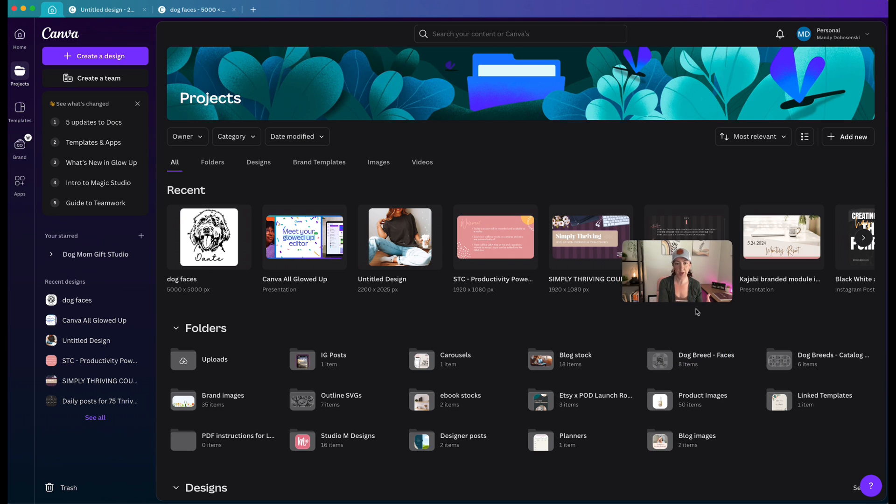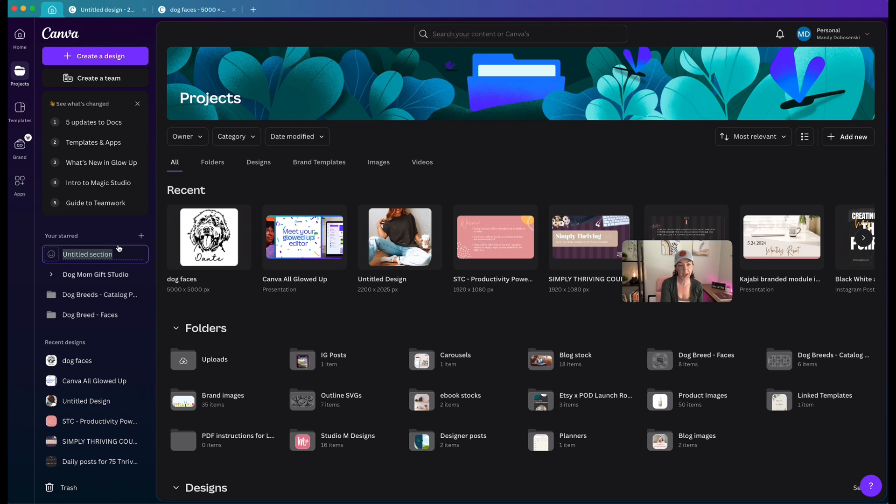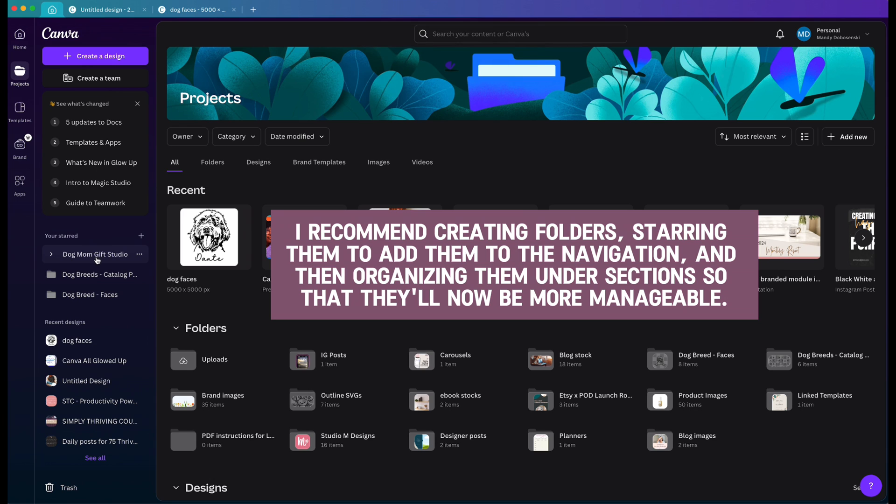For my dog mom shop, I've got a couple of folders I've used in the past. If I star them, they appear over here under your starred area. You can add sections now — so if I typed in 'Dog Mom Gift Studio,' that's the public-facing Etsy shop I use for teaching, and I can create a section like that for all the files I want for that shop — images, designs, things like that.